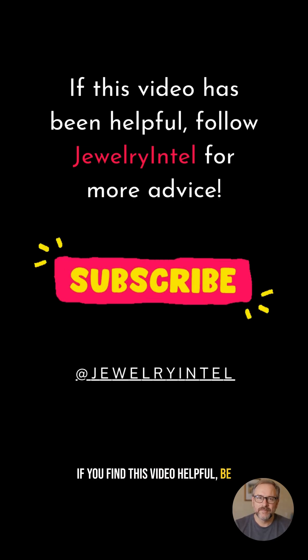If you find this video helpful, be sure to like, share, and subscribe for more such jewelry insights. See you in the next one.